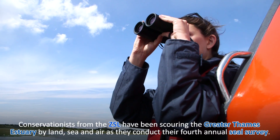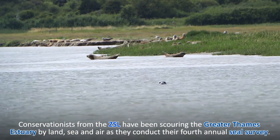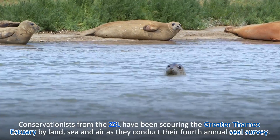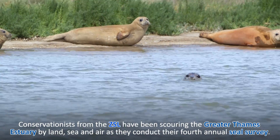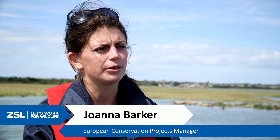Today we're here at Pegwell Bay doing a boat transect as part of our annual harbour seal population survey. This is conducted during the molt period of the harbour seal in August to get a really comprehensive and accurate count of harbour seals in the Greater Thames Estuary.